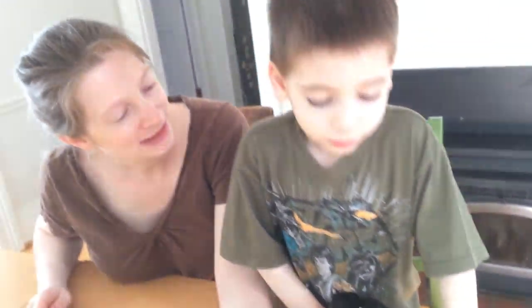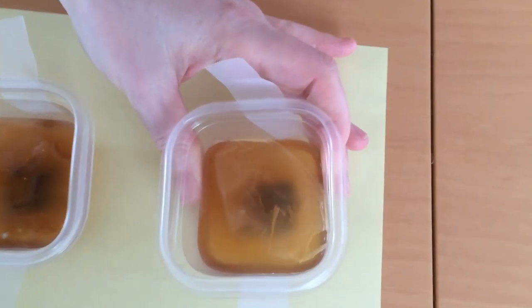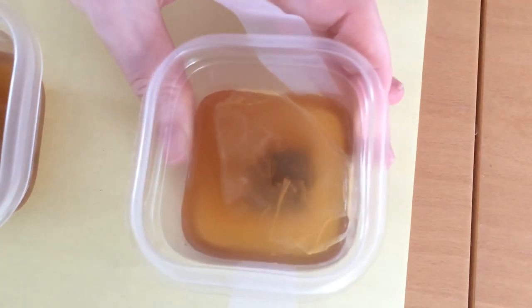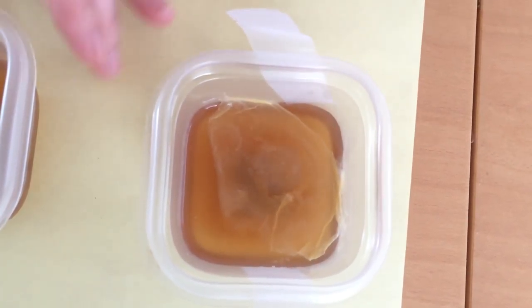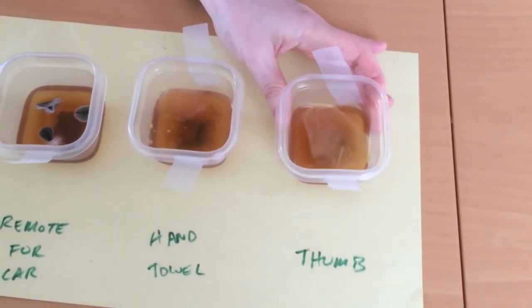And last but certainly not least is Jesse's thumb. So what do you see in here, Jesse? Whiteness and liquidy. Yeah, some really different stuff here. This one was a little liquidy, but not as liquidy as the thumb one. Different bacteria on your thumb.